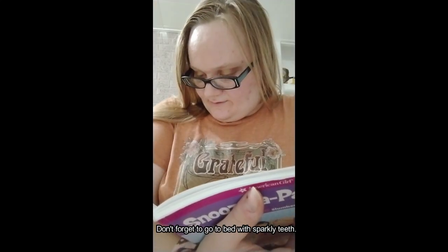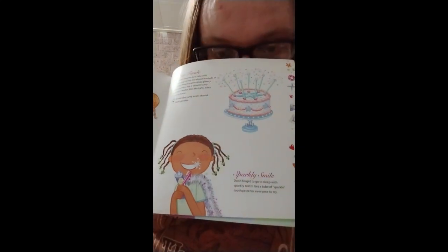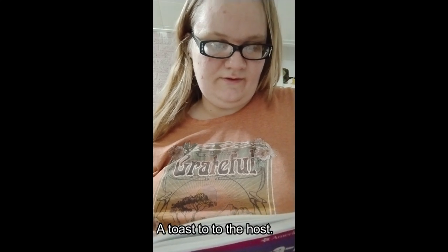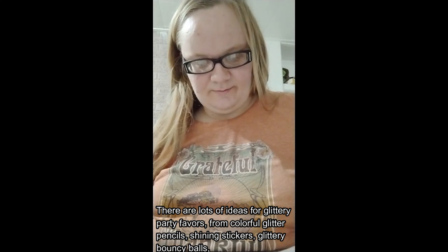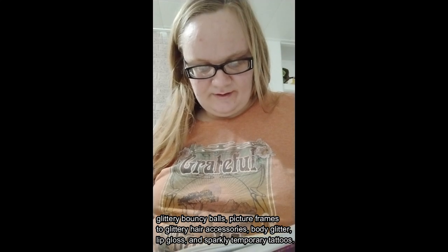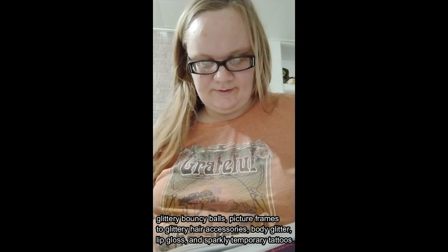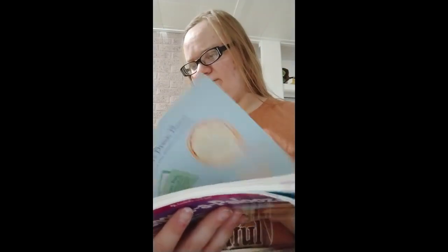Sparkly Smile: don't forget to go to sleep with sparkly teeth — get a tube of sparkle toothpaste for everyone to try. For the following day's breakfast idea — A Toast to the Host: drink sparkling grape juice cocktail in your glitter glasses and make star cutouts from toast with a star-shaped cookie cutter, topped with butter and jelly or cinnamon and sugar. Glittery Gifts: great party favors include glitter pencils, shiny stickers, glittery bouncy balls, picture frames, glitter hair accessories, body glitter, lip gloss, and sparkly temporary tattoos.